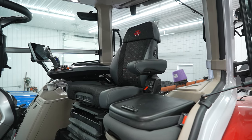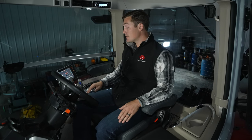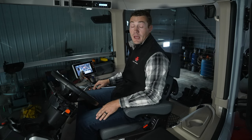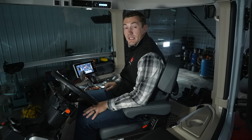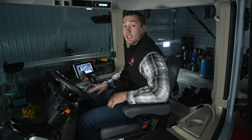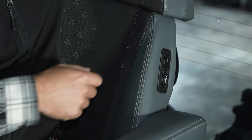We listened to your feedback and made significant improvements to the seat. The major one being it now pivots 45 degrees to the right and stays unlocked so you can go back and forth all day long. Another improvement is we now have a pivoting backrest, so when you turn around to look at the implement, the seat doesn't hit your shoulder putting strain on your neck. The new seat also has two levels of heating and cooling, so you're always at the right temperature.